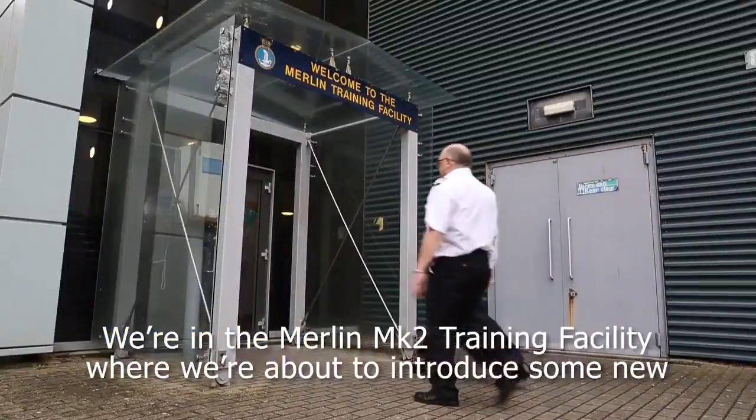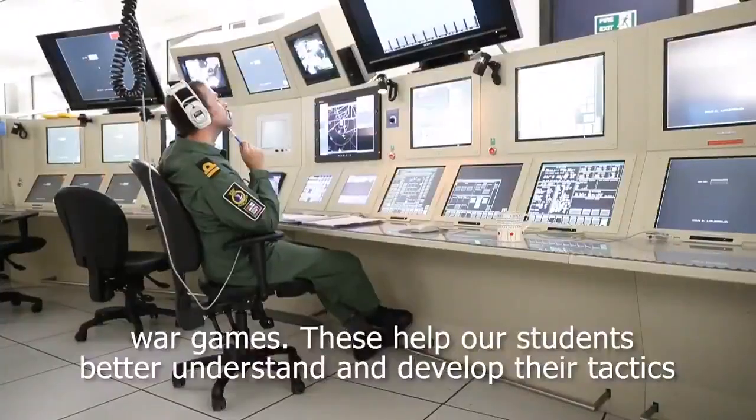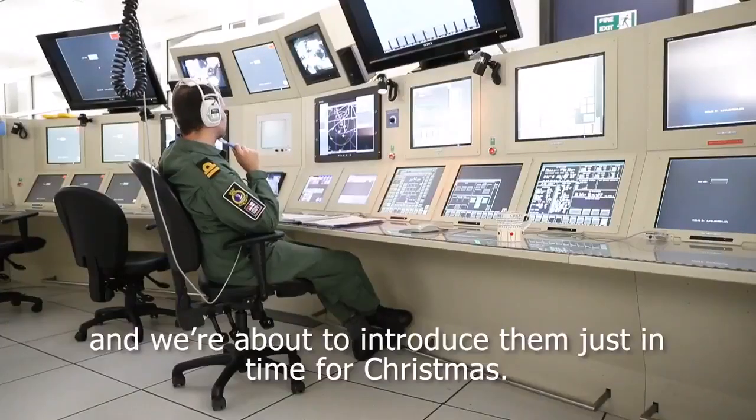We're in the Merlin Mark II training facility where we're about to introduce some new war games. These help our students better understand and develop their tactics, and we're about to introduce them just in time for Christmas.